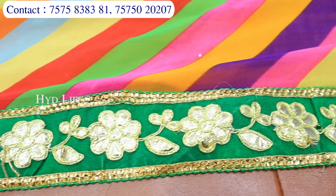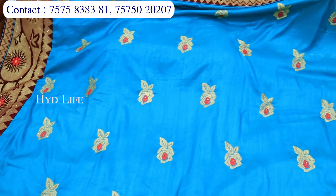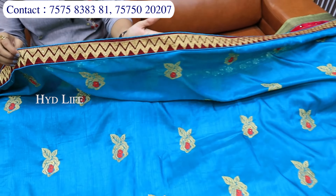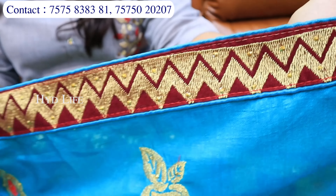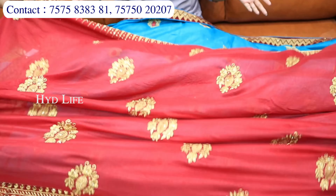Next aap jo dekh rahe ho — jitna possible hai utni jaldi dikha rahe ho, taaki bahut sare collection hain, toh ek saath aapko dekhne mein bhi maza aayega. So sai chiffon wise yahan pe aapko collection milne wala hai — bahut hi sundar tarike se jo hai, pallu bhi aapko sundar tarike se two-tone mein, alag-alag color options liye hua hai. Saath mein border bhi bahut hi sundar tarike se weaving mein liya hua hai. Aur aapko is tarike se page work mein concept mil jayega.